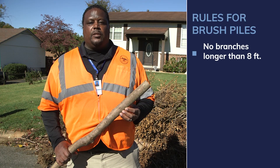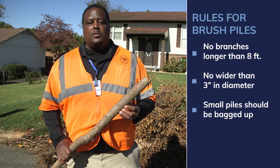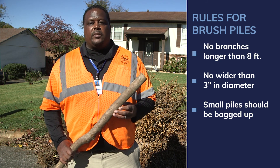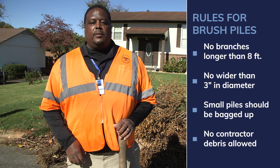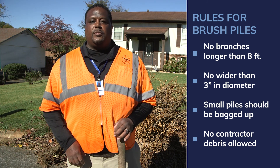Your brush pile shouldn't contain any tree trimmings longer than 8 feet or wider than 3 inches in diameter. If you have a small pile of debris, please place it in a bag and put it in your trash cart or place it in a prepaid bag for collection. This enables us to utilize our brush trucks more efficiently. Remember, the city does not collect brush or bulk debris resulting from contracted services. Brush can only be set out at the property it was generated. And remember, leaves are only collected during the fall leaf season — please do not rake them into the street for brush collection.